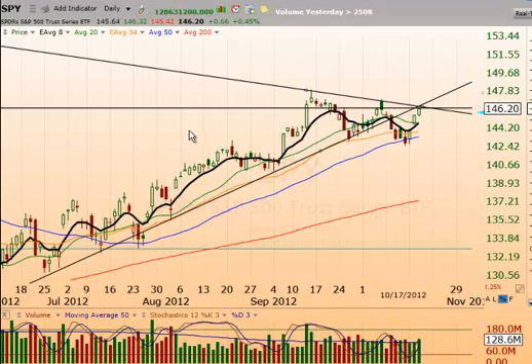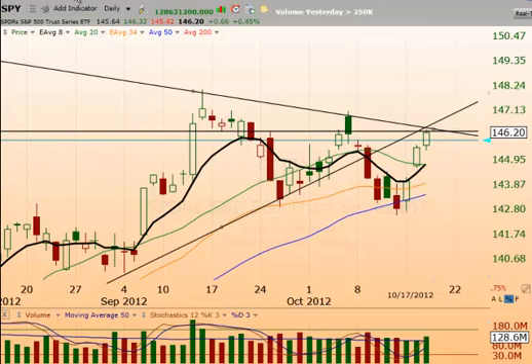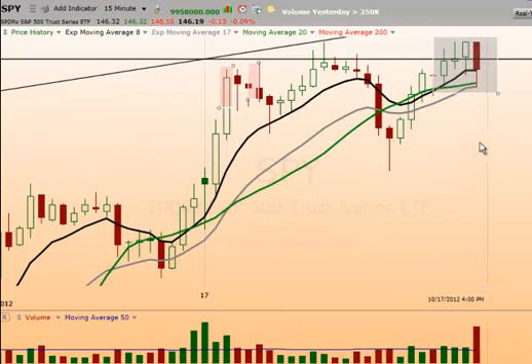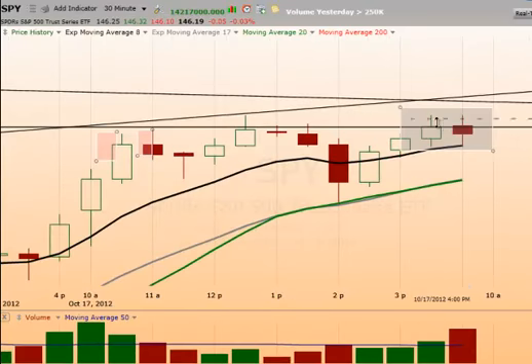Looks like the SPY is hovering around 145.79. Looks like we have an inside day open to yesterday's candle. On the 15-minute chart, we put in these shaved heads up here. If you look at the 30-minute chart, we've got a tweezer top. That's something that we need to watch this morning — watch how the market opens and how it acts as we work into the first few minutes.